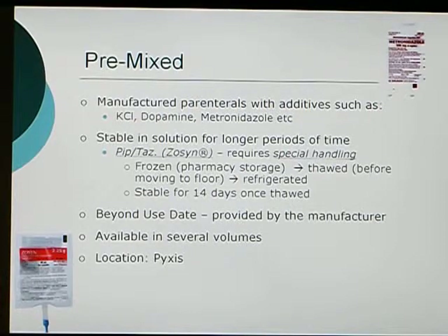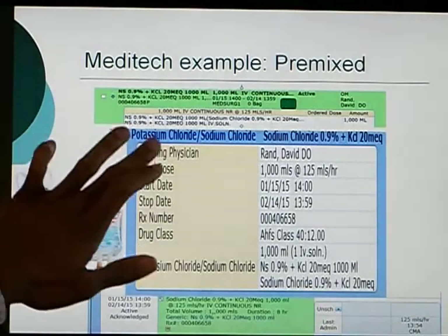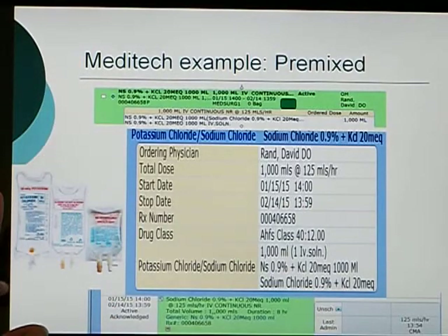The Premix system comes in several volumes so there may be different drugs available. They can be found in PIXIS mainly, or in the refrigerator for piperacillin-tazobactam. Whenever in doubt about where the medication is, double check PIXIS, and if it's not there, check with the pharmacist. In Meditech, the medication is displayed as the drug — for example, potassium chloride — plus whatever diluent such as normal saline or D5W it is in. The plus sign next to them is how it shows in Meditech.